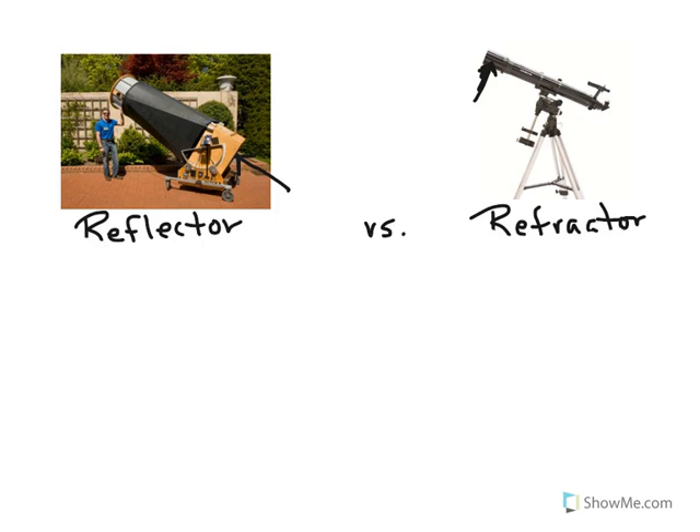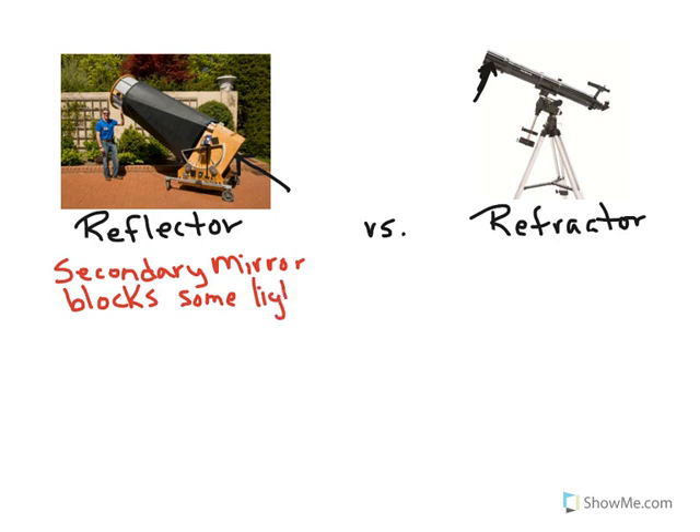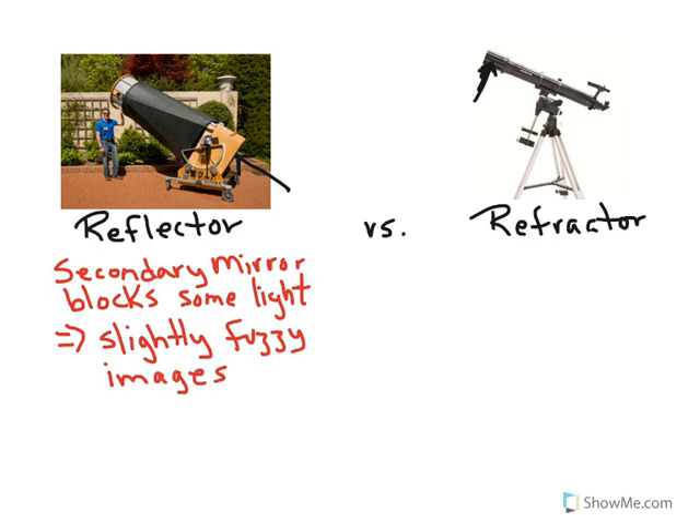Another consideration is image quality. In the reflector design there is a secondary mirror hanging in the middle of the telescope, which means it's going to block some of the light. That effect shows up in images that are not as sharp — slightly fuzzy images. There are ways of getting around that depending on the size of the secondary and other factors, but you are going to get slight image degradation because of that secondary mirror. A refractor does not have a secondary mirror, so there is no light blockage.